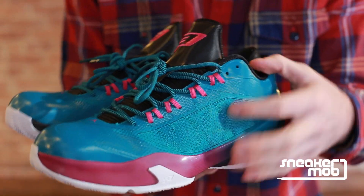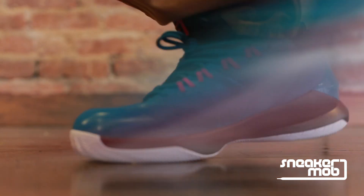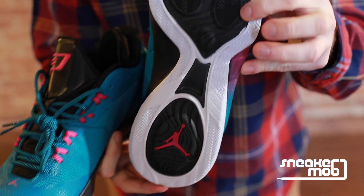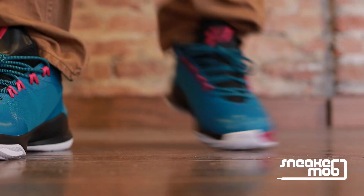The textile upper offers lightweight support. The TPU chassis provides stability for all of Chris Paul's rapid change in direction. Nike Zoom units create responsive cushioning. Basically, what that means is this shoe offers everything you could want in a basketball sneaker.